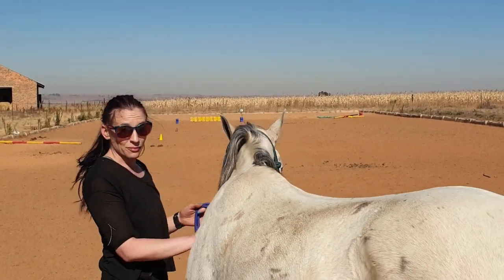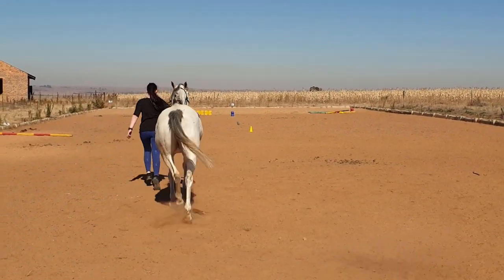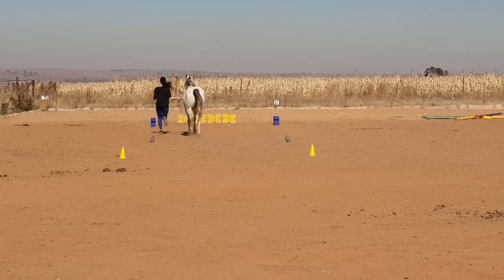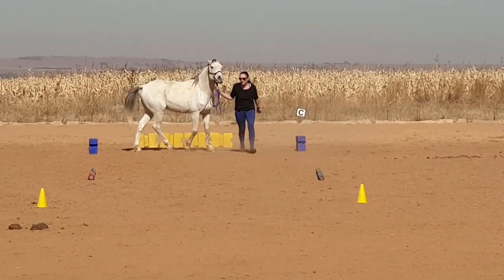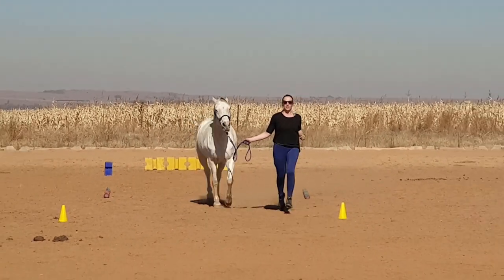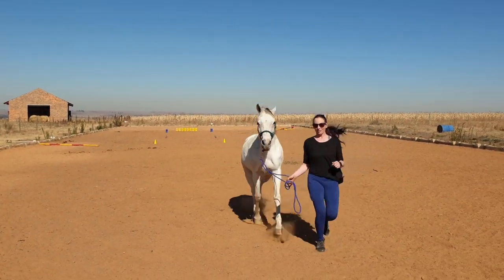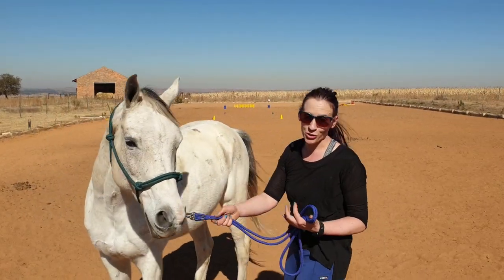With Quacha, I'll tell him that we need to go. Quacha, let's go. And that's our trot out.